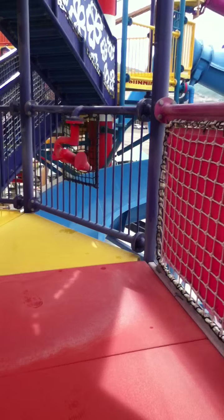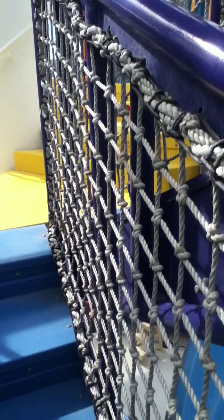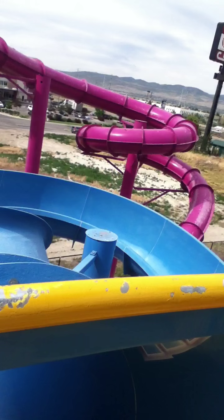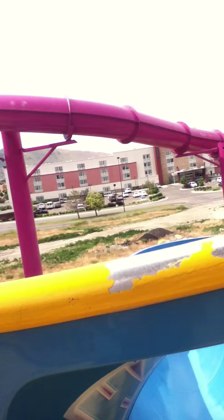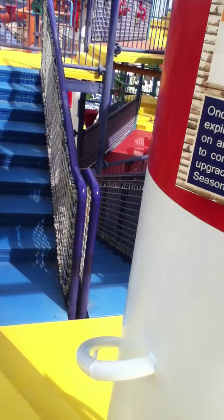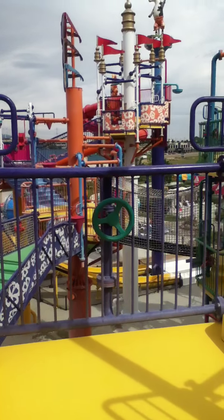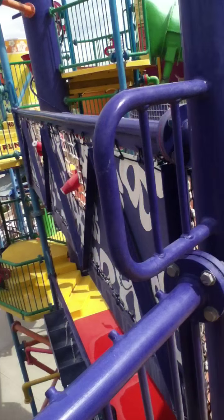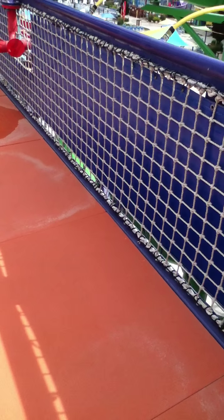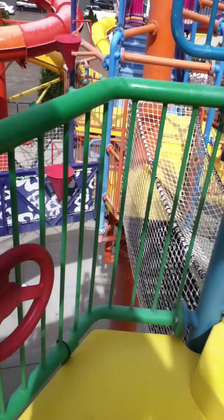There are two different ways to go up here. This tower is called Beach Patrol — this is the Hang Five slide right here. Look how high we are! Here's a big bucket and more squirt guns. You know how many interactive water toys are on the structure? 300 interactive toys — that is a lot.